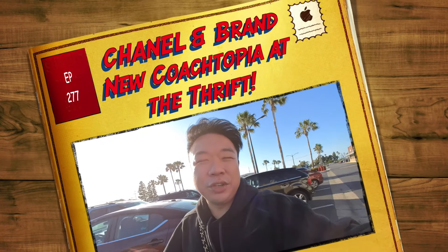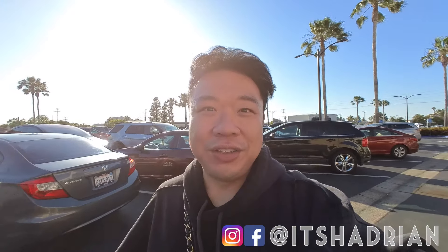Greetings, salutations, guys. Welcome to a new video — hope everyone's doing today. Because we're all doing fantastic. We're at the New Goodwill in Fountain Valley in Orange County today.